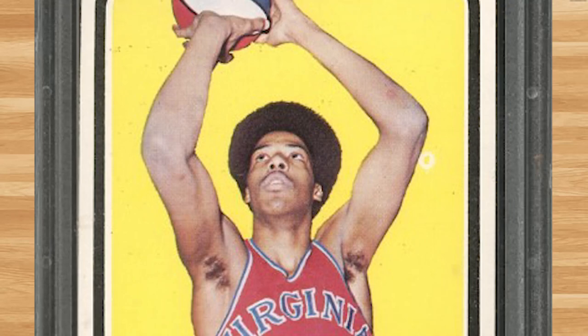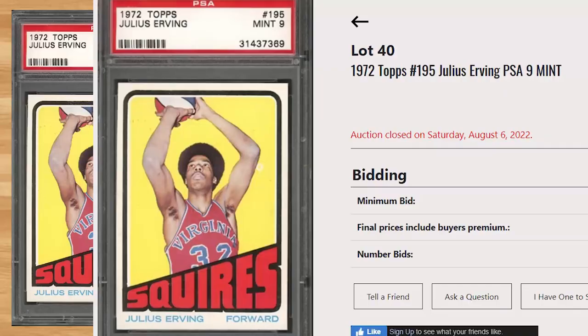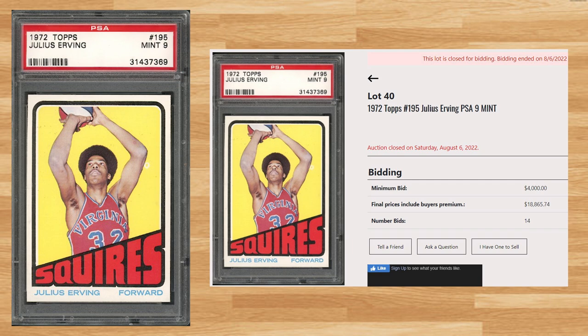Kicking off the top 5 of today's list is this 1972 Topps Julius Erving card number 195. With a starting bid of $4,000, this PSA 9 received 14 bids and sold for $18,865.74. The last 10 sales of this card in a PSA 9 have averaged around $22k. While this card is a pop of 160 in a PSA 9, it's worth noting there is a pop of one PSA 10 out there somewhere, but I was unable to find any prior sales of that card.